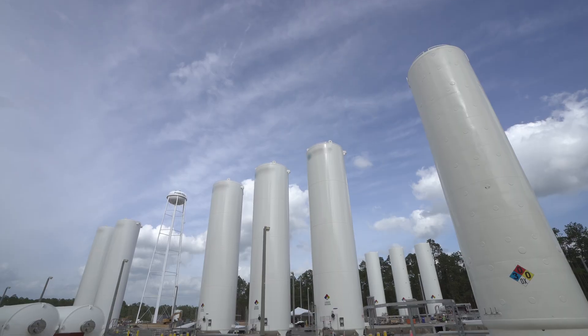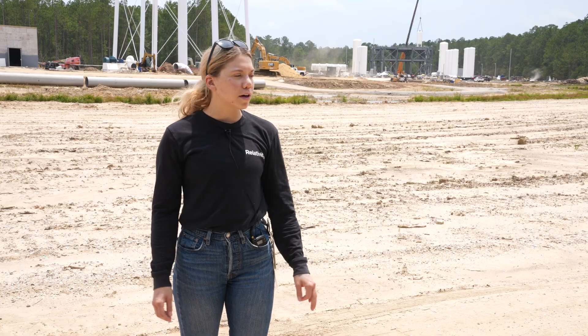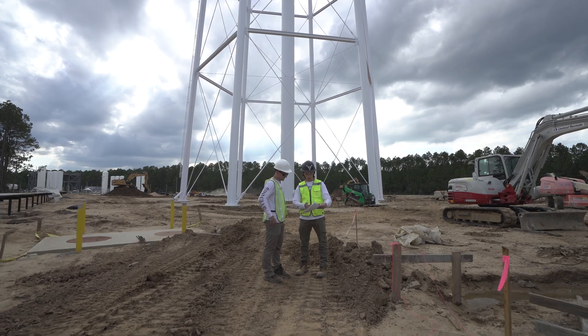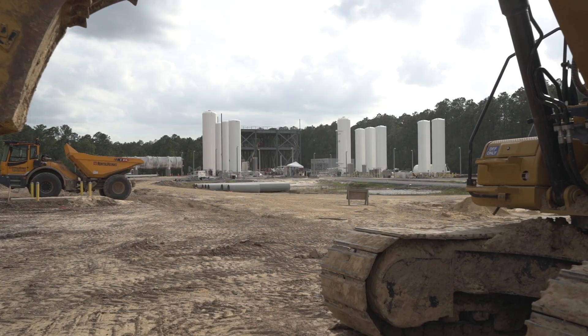We also have the propellant farms — we have LOX, LNG, and LIN for our methane-fueled rocket out here. Right now our main focus is on the construction of the engine test stand, which is about 85 to 90% complete. Then we'll move on to Stage 2 and Stage 1, which still have to go through the entirety of the design process and then the construction buildup.